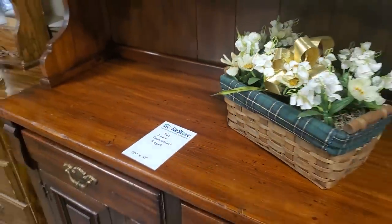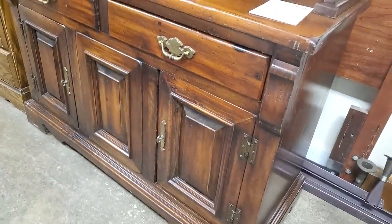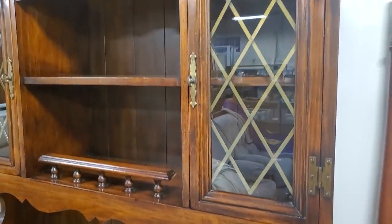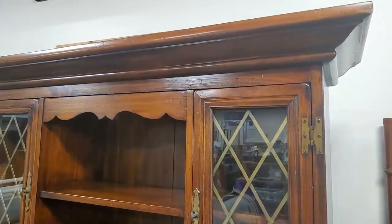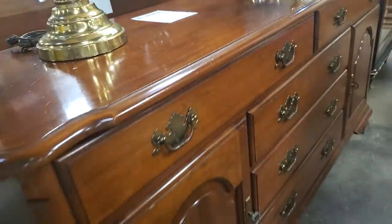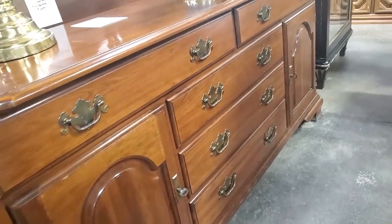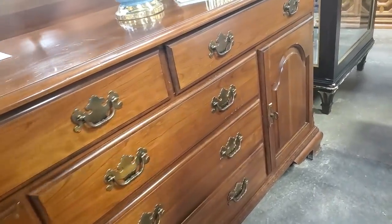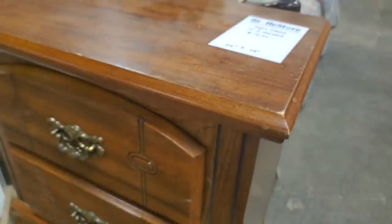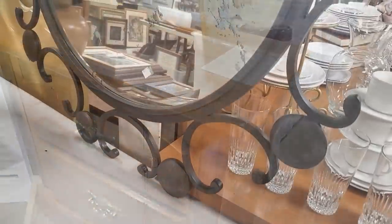They had this china cabinet — it's pretty. If you don't like the color, it would be a fun project, or if you know someone who does faux painting, you're not going to have a lot of money into a beautiful cabinet. And here's a little cherry dresser — I love cherry wood, I thought this was a really good price. They had some little nightstands — if you're just looking for something starting out on a budget, $15 and you've got a nightstand.